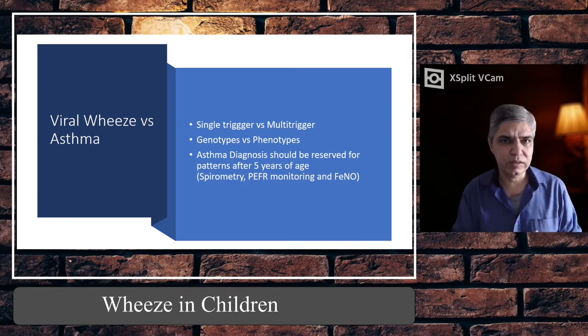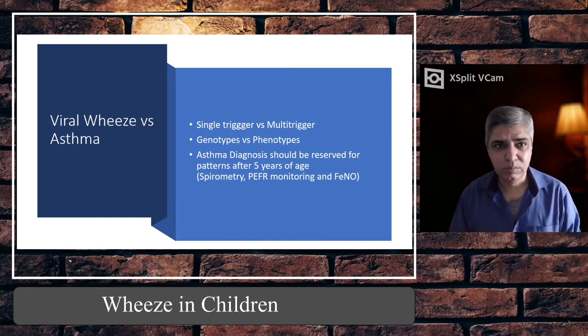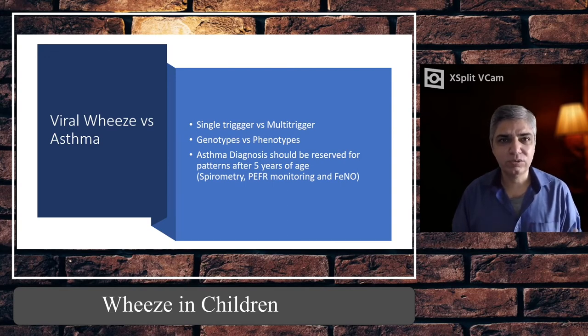Asthma diagnosis should be reserved for children older than five years of age. Below that, we mostly call it acute viral wheeze and treat it as such. One exception is very young infants under six months of age who, with an upper respiratory tract infection, can develop a wheezy chest — we call it bronchiolitis. Bronchiolitis is a viral illness, so technically it is viral wheeze, but it is not treated in the traditional way because their lungs are not fully developed and there are insufficient beta-2 receptors on the lung epithelium at this age.